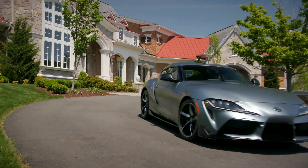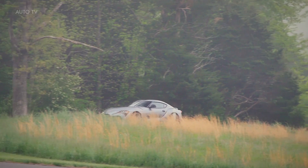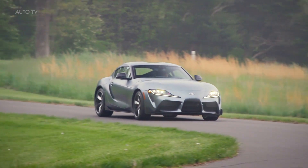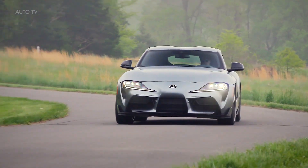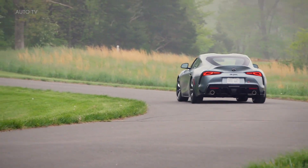Despite its performance potential, the Supra's suspension is forgiving enough to drive daily. Its steering is accurate, nicely weighted, and direct, which enhances its fun-to-drive personality. The lower-priced four-cylinder model delivered a brisk 4.7-second 60 mph run.